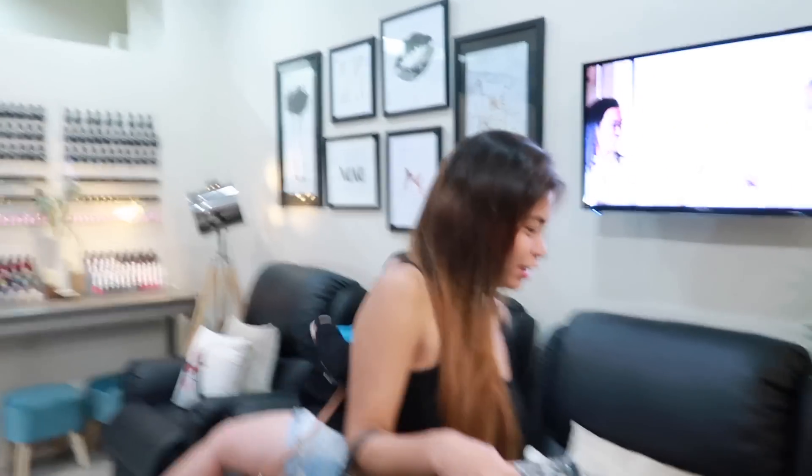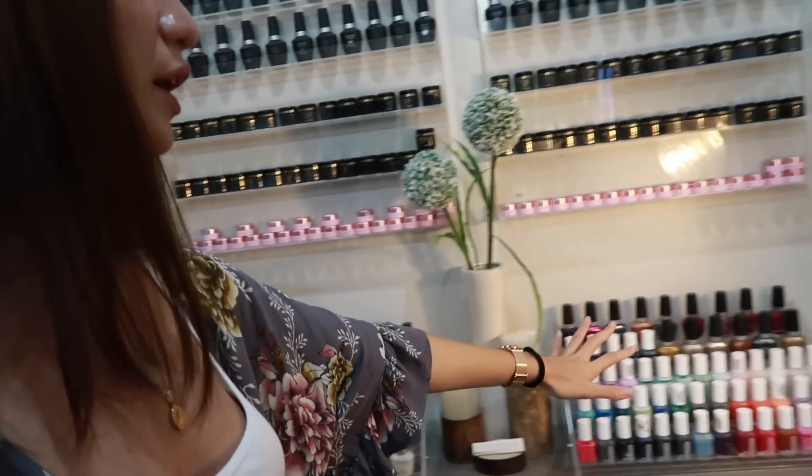Sobrang comfy. Ready na ba kayo mga Mars? So cozy, sobrang cozy. And ito, andito yung mga nail polish nila — so nice.